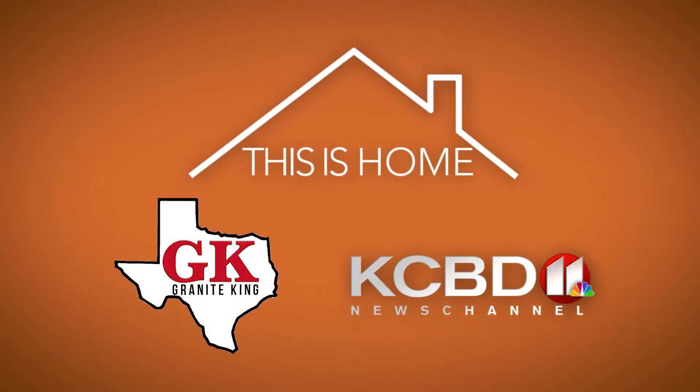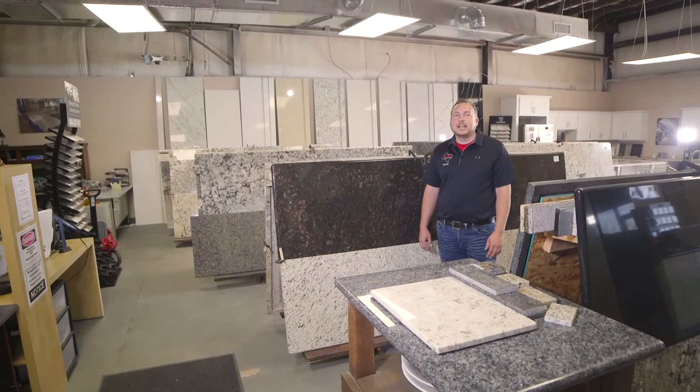This is Home on KCBD is sponsored by Granite King. Hi, I'm Brad with Granite King.